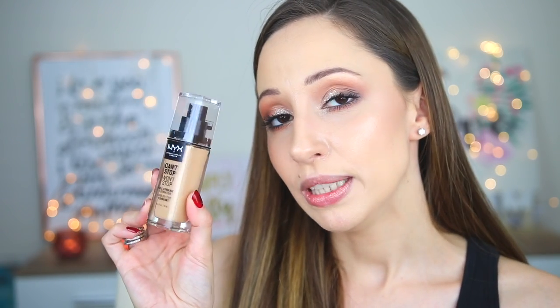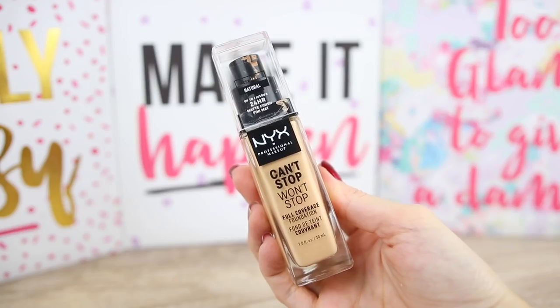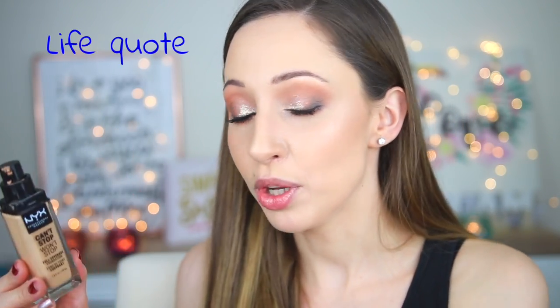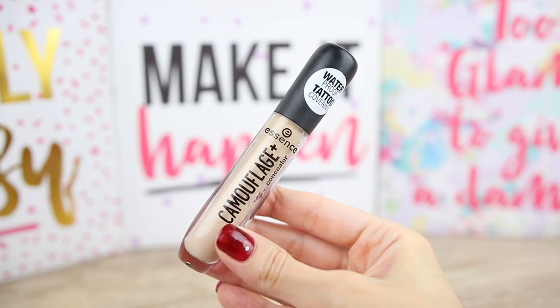For foundation I will take the Can't Stop Won't Stop foundation by NYX Cosmetics. I prefer squeezable tubes but this is in a glass jar, it is what it is. It is a little bit darker for me now, so I am also going to have the Makeup Drops by Essence in lightning and mix them together to get the perfect shade. For concealer I will take the Camouflage Matte Concealer by Essence in shade 30 Light Honey — I love this concealer.